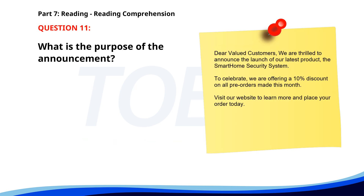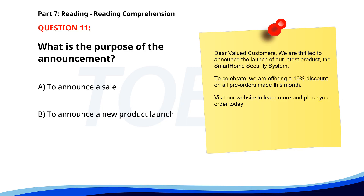Number eleven. Dear valued customers, we are thrilled to announce the launch of our latest product, the smart home security system. To celebrate, we are offering a 10% discount on all pre-orders made this month. Visit our website to learn more and place your order today. What is the purpose of the announcement? A. To announce a sale. B. To announce a new product launch. C. To announce a website update. The correct answer is B. To announce a new product launch.